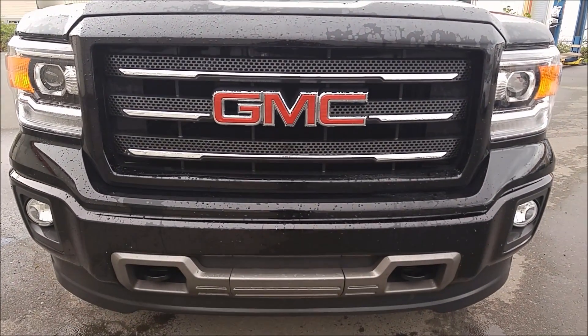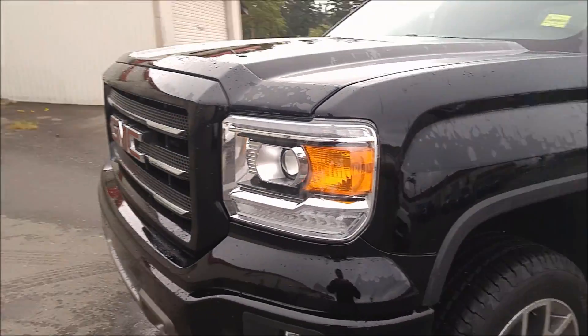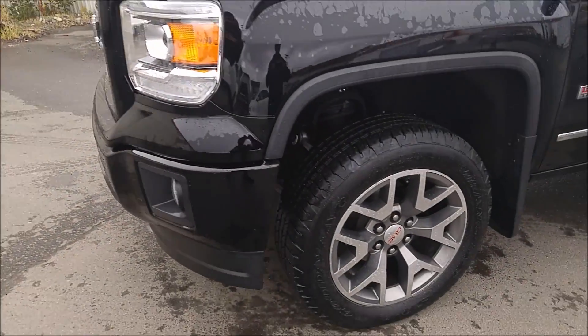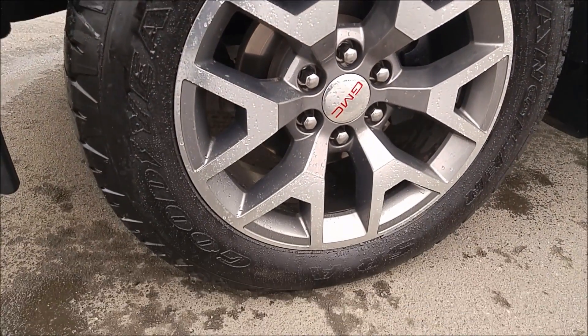Nice shot of the grille there — nice beefy front grille. LED lights, fog lights as well. Really nice looking rims on this guy too. Comes with the all-terrain off-road package.